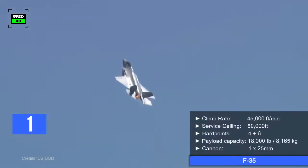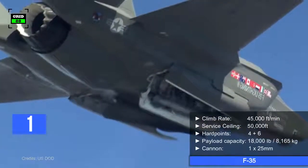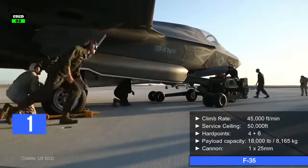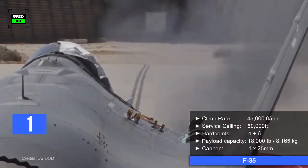The F-35's climb rate is around 45,000 feet per minute, and it can reach a maximum altitude of 50,000 feet. The aircraft is fitted with four internal hardpoints and six external weapon stations, with a total payload capacity of 18,000 pounds. The F-35 is also armed with a 25-millimeter four-barrel rotary cannon.